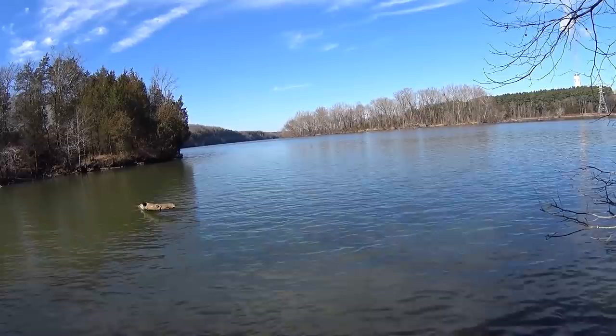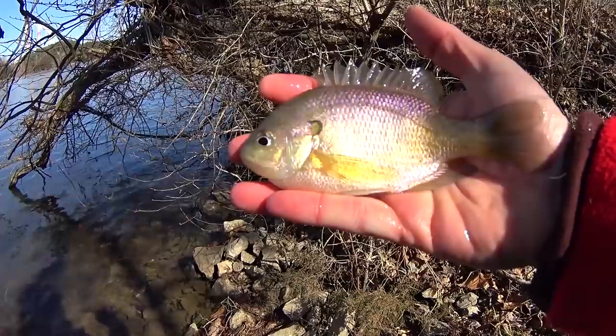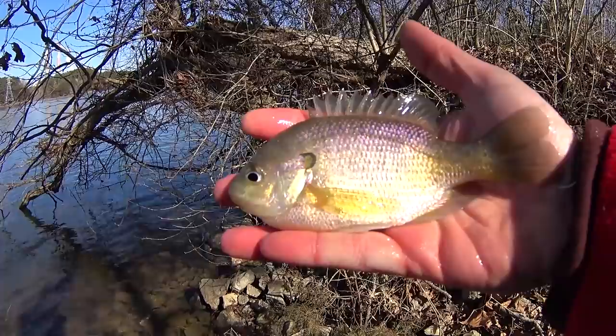Fish! What do we got? Another bluegill — pretty nice size too. Another 7-inch bluegill here. Good color, good-looking fish.